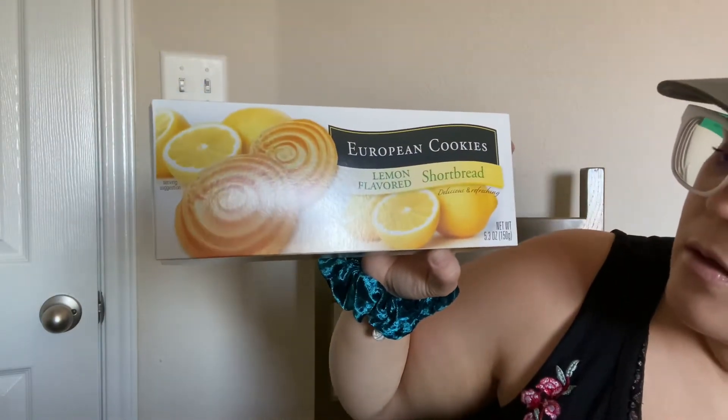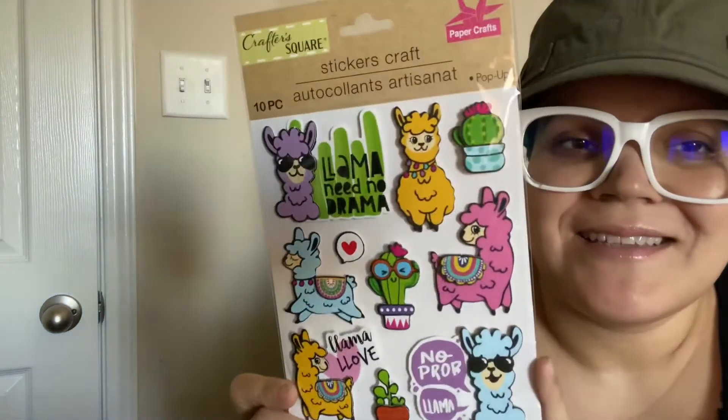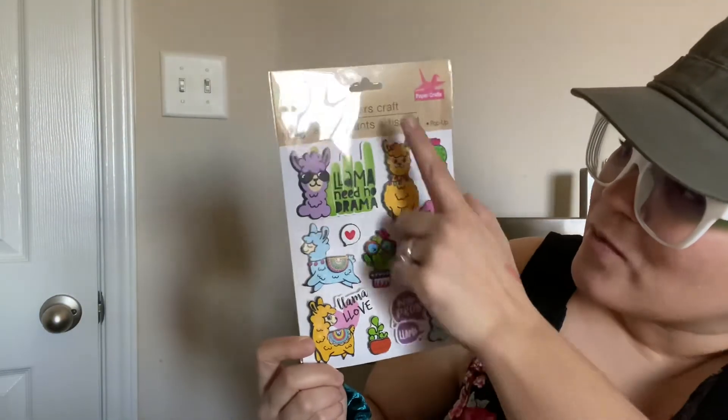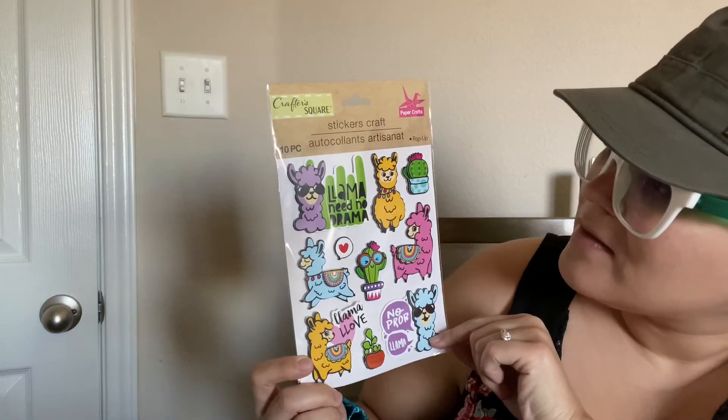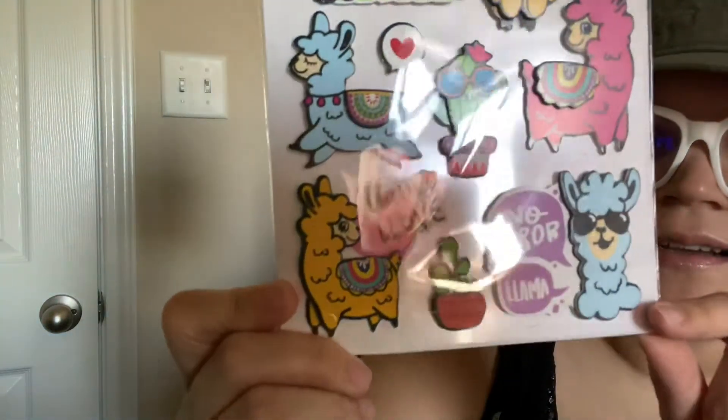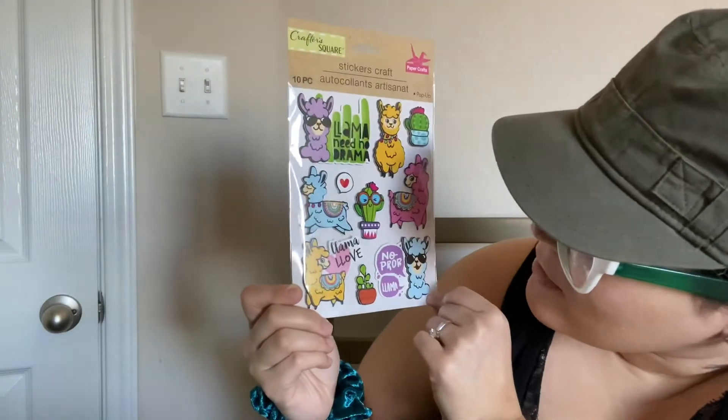And then I got these European cookies, lemon flavor shortbread. I haven't tried them — if you have, comment down below and let me know if you like them. I want to try them with my coffee. And then I got this — it's so cute. I got it for my friend. Little llama stickers from Crafter's Square. There are adorable little cactus and little llamas.